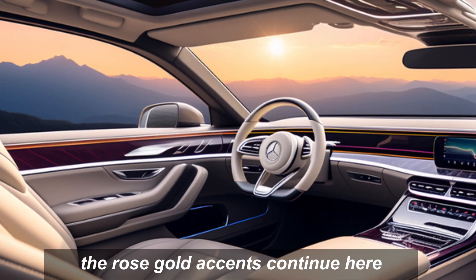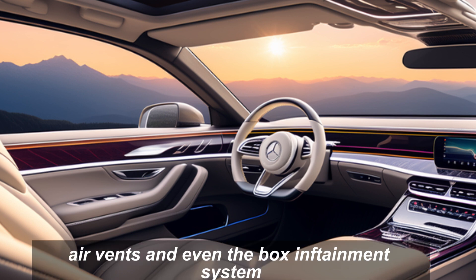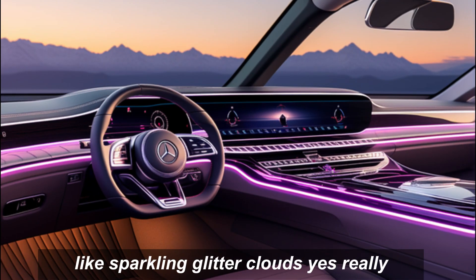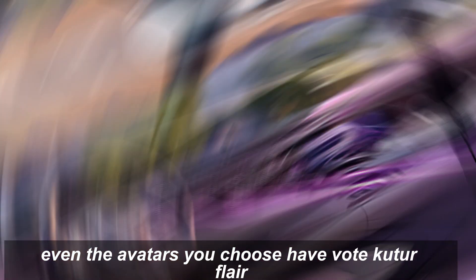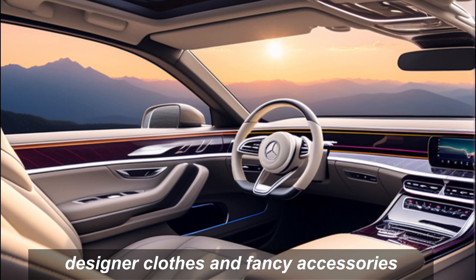The rose gold accents continue inside, adorning the champagne flutes and air vents, all with that signature haute couture flair and designer sensibility.